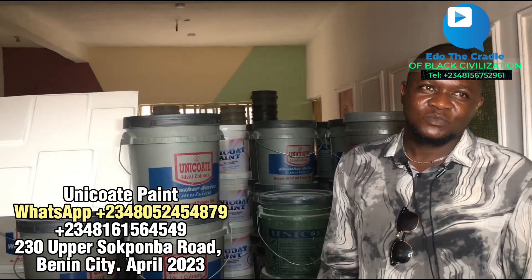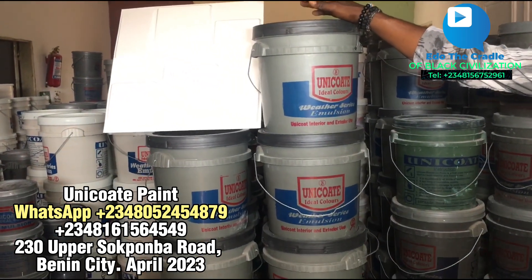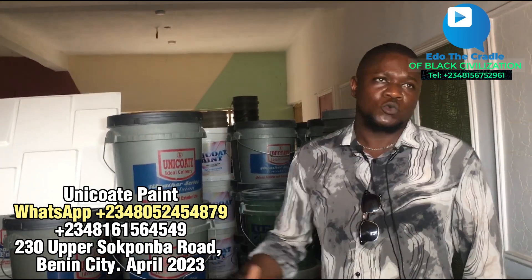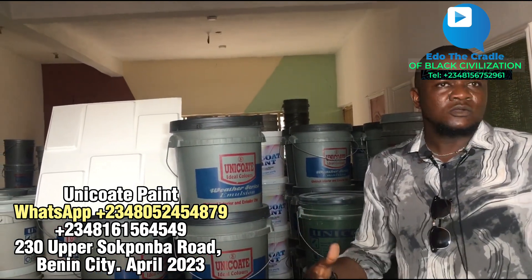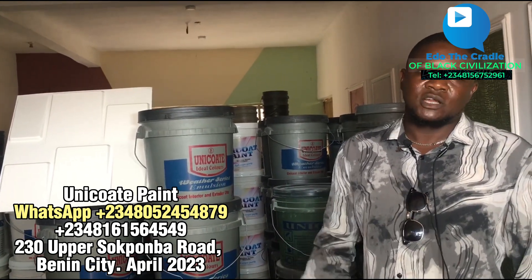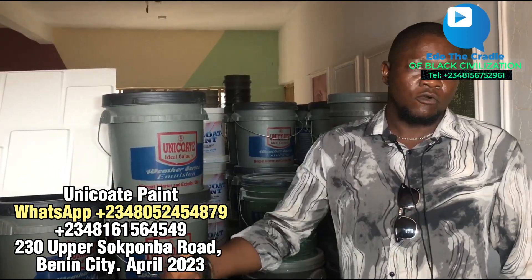Now what about transportation to take the products from your place here to reach the customer's site? That depends on the quantity the customer buys. We will use our own transportation - if there are enough paints that customers will buy, we will provide transport with our company vehicle. If you don't reach the minimum number for the carrier, we won't provide the carrier. So it depends on the number of paints customers buy - otherwise the customer will use their own transport.